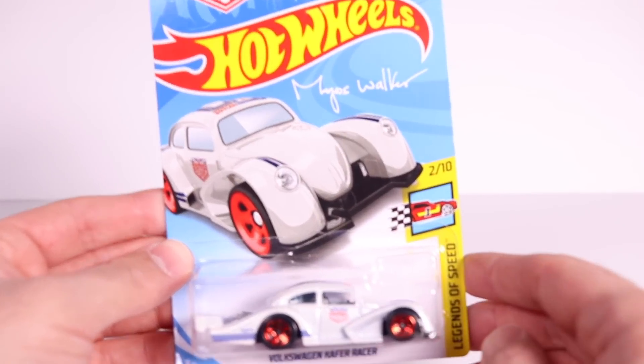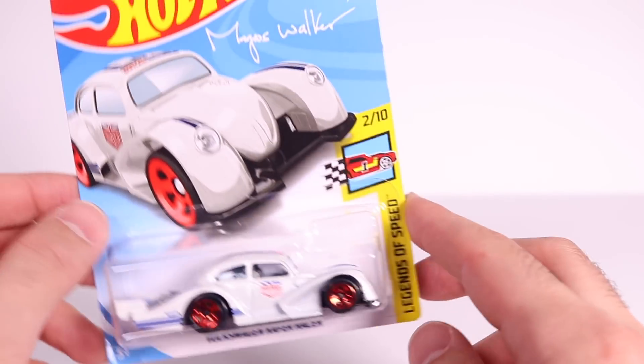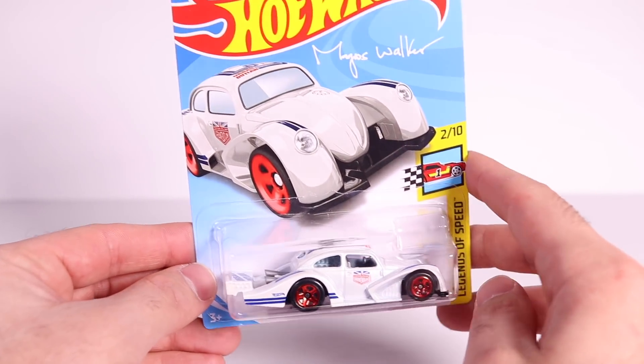Here it is guys — the Volkswagen Kiefer Racer Magnus Walker Edition, car number two of ten from Legends of Speed, and it is car number 147 of 365 from the 2018 set.